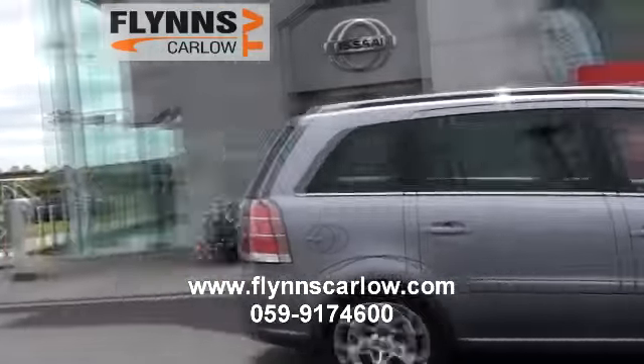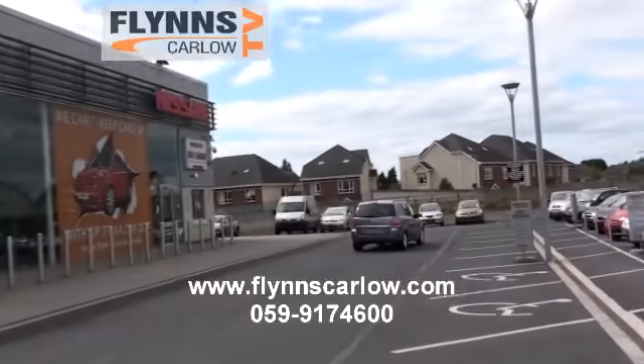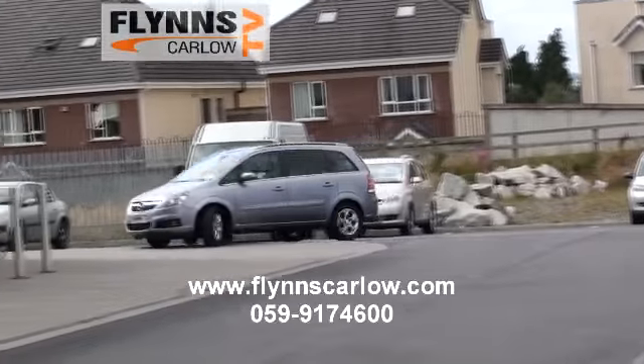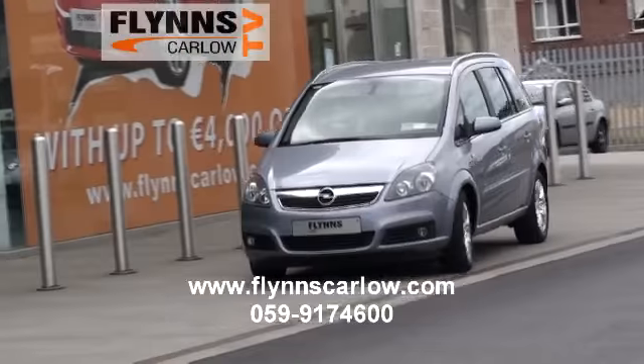Hello and welcome to Flynn's Carlow TV. We have just taken delivery of this 2006 Opel Sephira 1.9 turbodiesel model. It's the design version, which means really high spec, and it has done just 70,000 miles.